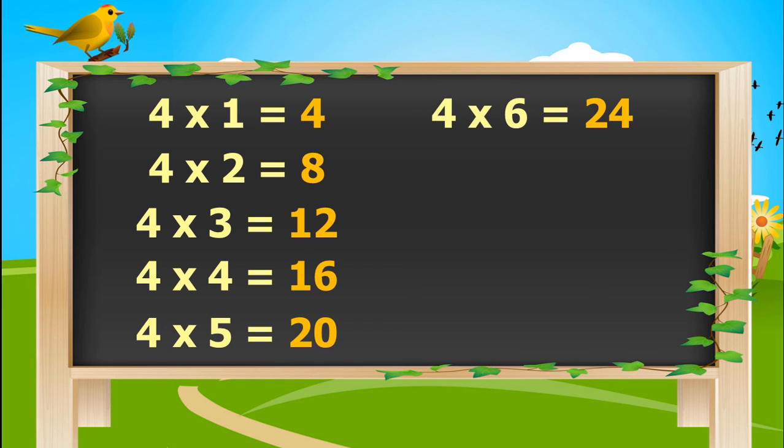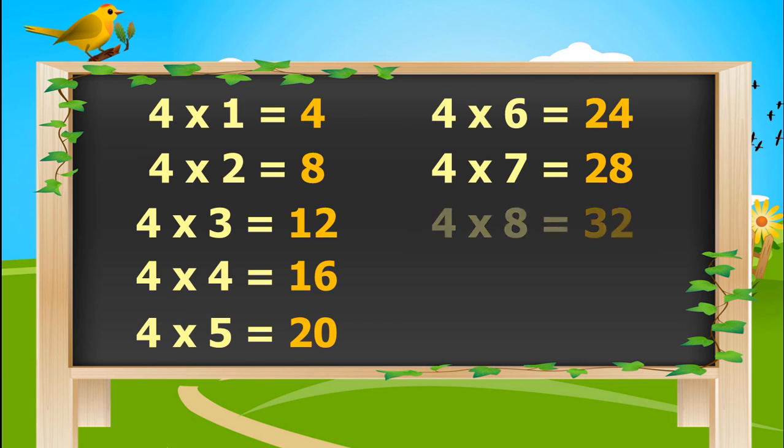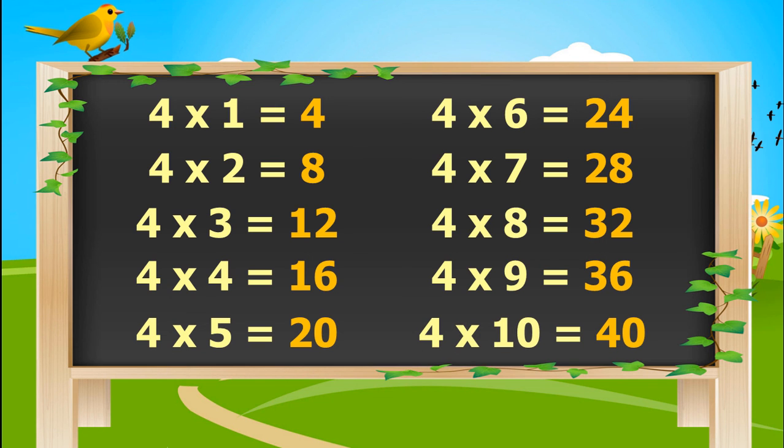4, 6's are 24. 4, 7's are 28. 4, 8's are 32. 4, 9's are 36. 4, 10's are 40.